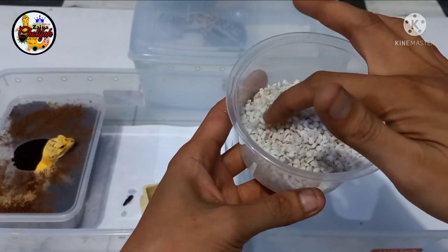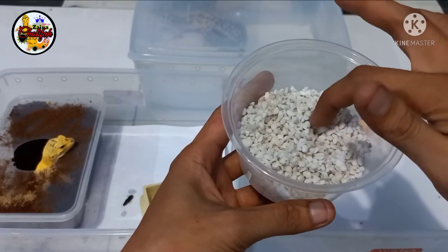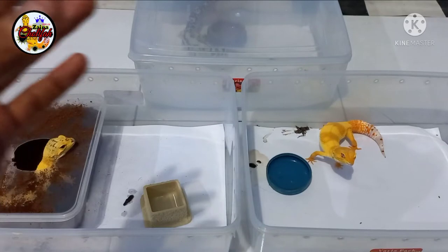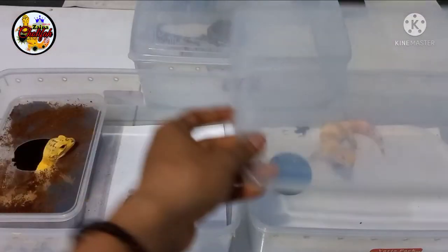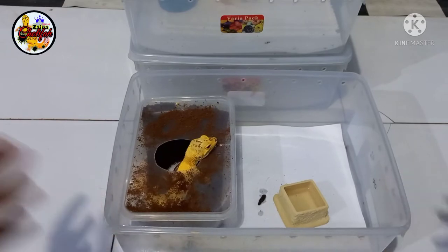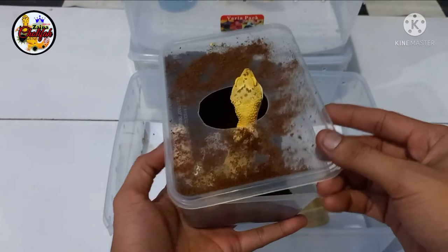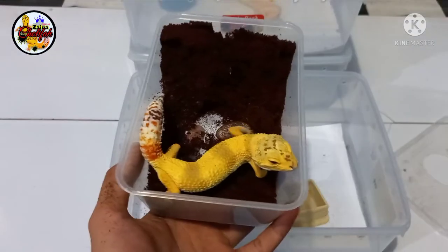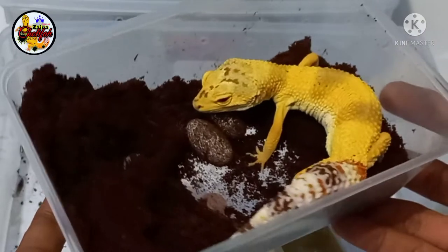Tapi jangan lupa, kita buat jegongan dulu di sini, biar tempat telurnya nanti enak kita naruhnya. Kita buat jegongan seperti ini, jangan terlalu dalam, yang penting telur itu tidak gerak-gerak. Oke, sudah selesai. Kita taruh dulu, kita atasi Leopard Gecko yang sudah bertelur. Nah, ini penampakannya Leopard Gecko yang sudah nelor. Saya buka saja ya. Ini pastinya sudah langsung kotor. Itu terlihat, ini belum saya sentuh sama sekali.